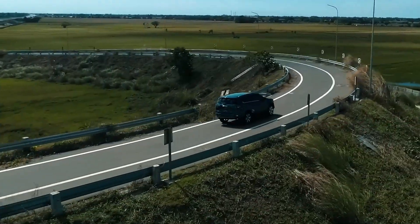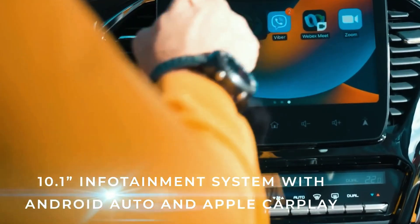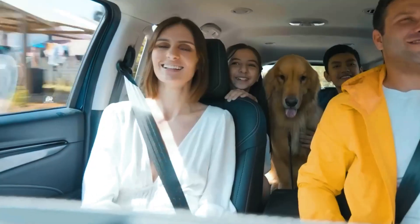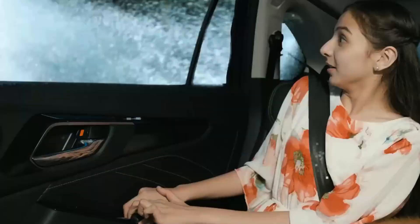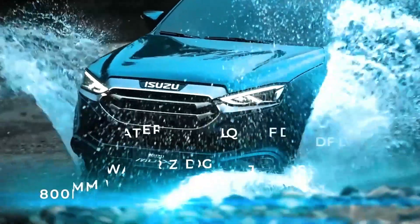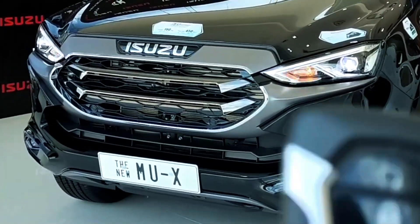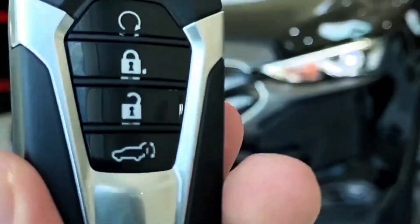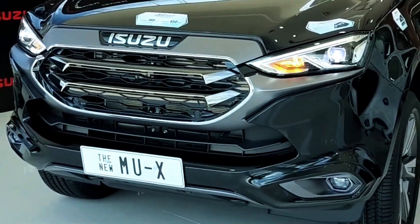Isuzu has long been known for producing rugged and reliable vehicles, and the 2023-2024 Isuzu MU-X continues this tradition while adding a touch of refinement. With a minor facelift, this three-row family SUV aims to win the hearts of adventure-seeking families. In this review, we'll explore what makes the Isuzu MU-X a compelling choice for those who crave both versatility and dependability in their SUV.